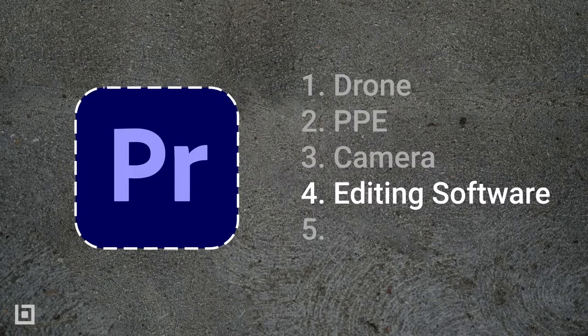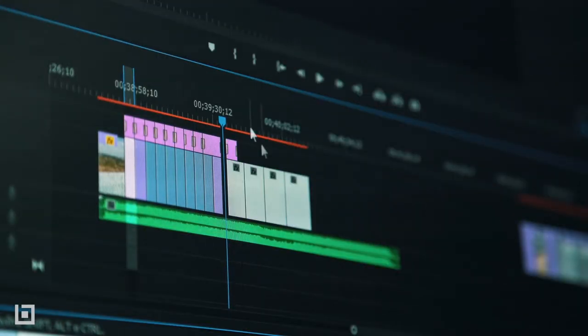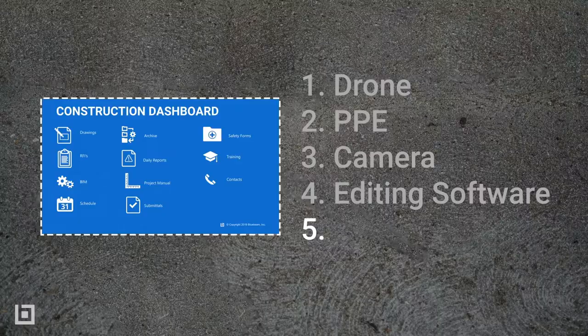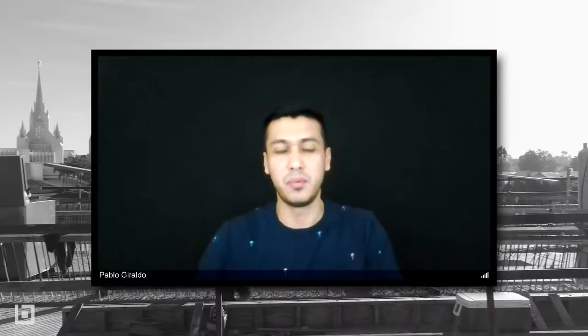Premiere Pro is the editing software that I use to edit all my videos. I grab the footage coming out of the camera, download it to Premiere Pro, clip and chop up all the videos, then render them and post them on my social media.